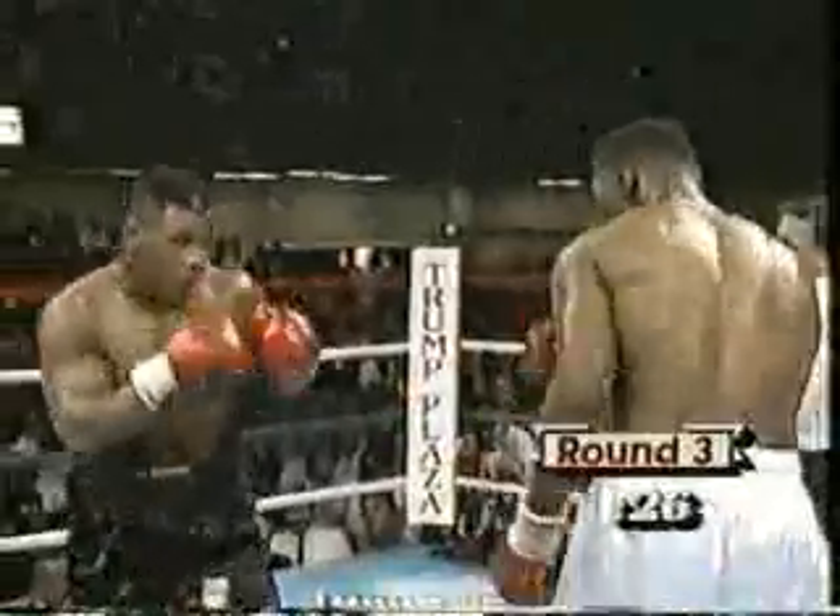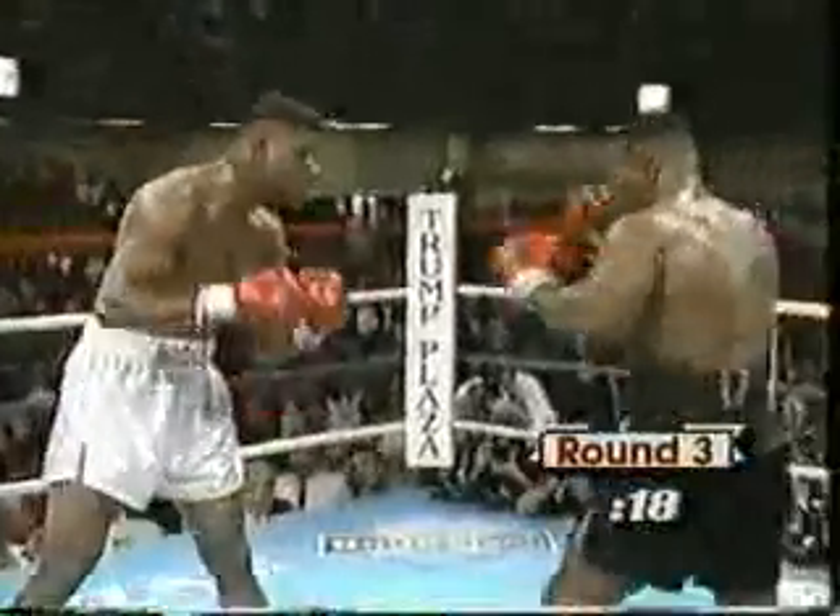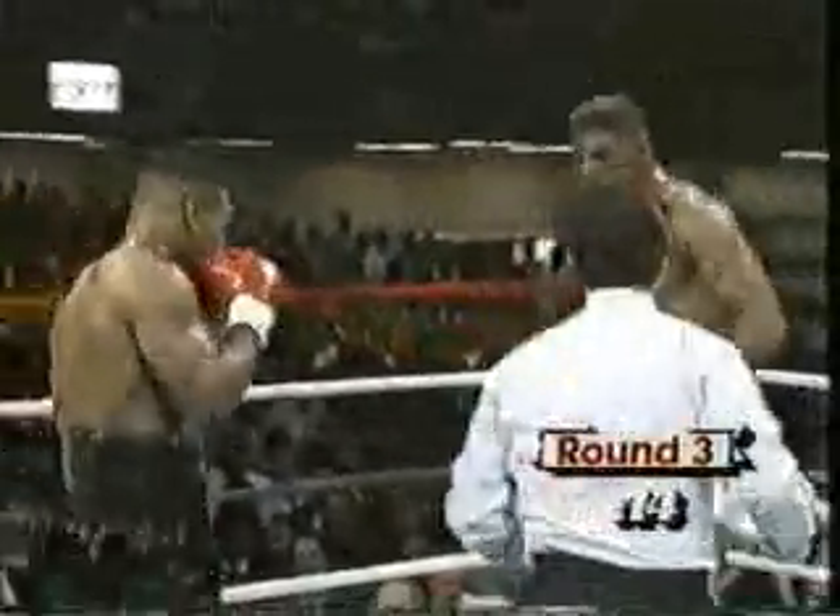All that gym work has gone down the drain because he's not boxing, he's not using his tools. He's trying to out-muscle Mike Tyson, which is not his fight plan. And there is a huge left hand landed by Tyson.